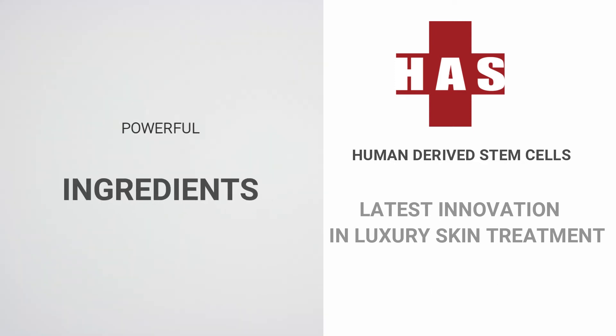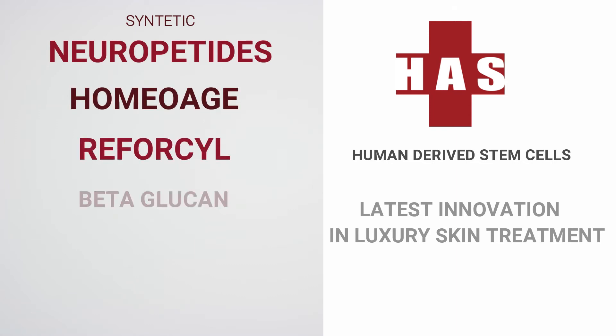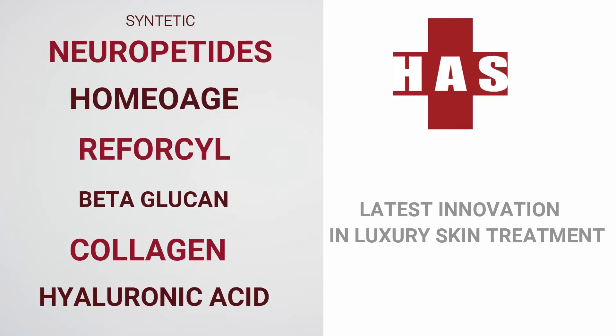Other powerful ingredients such as synthetic neuropeptides, homeoage, rufor-sil, beta-glucan, collagen, and hyaluronic acid will restore your skin's natural glow and firmness.